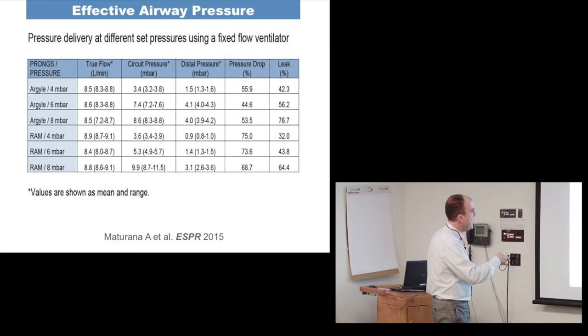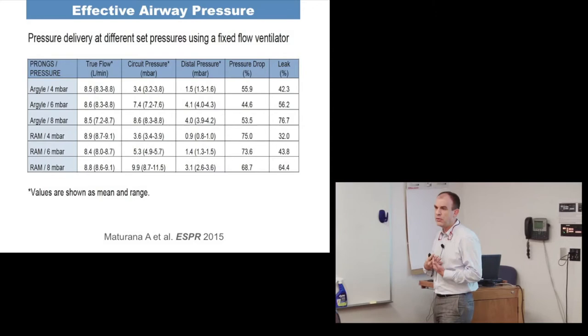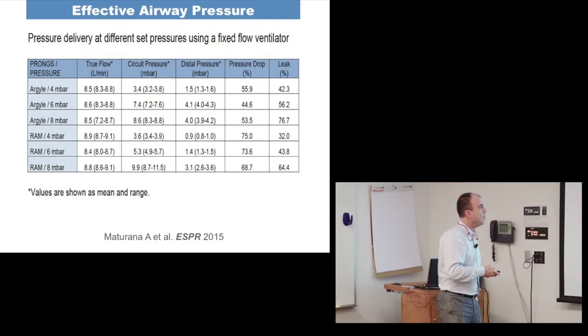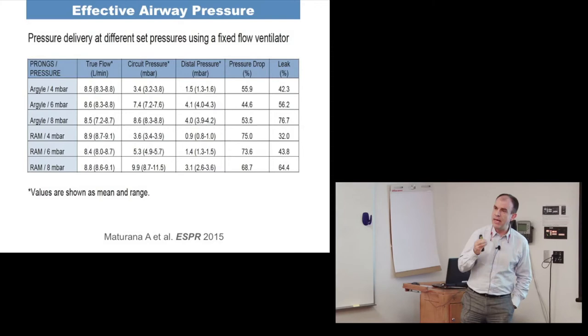This is what the baby is actually receiving if the circuit is open — and by definition in nasal CPAP it's usually open. When testing a high-resistance cannula such as the RAM cannula, the pressure drop is huge: 75%, 73%, and 68%. The amount of pressure the baby is actually receiving is really very small.